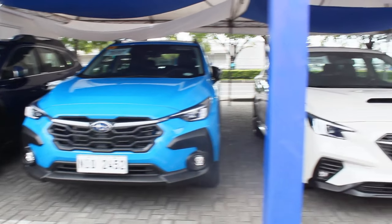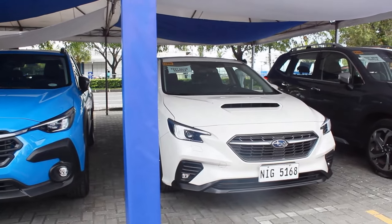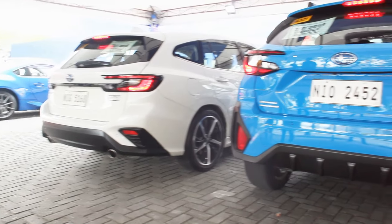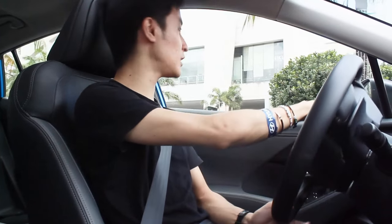My dilemma now is whether this is worth it over the WRX wagon. Generally the WRX wagon is better in every way. However, what the WRX wagon does not have is the ground clearance, which I'm actually impressed with on the Crosstrek.